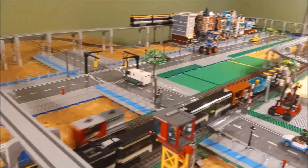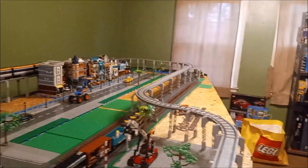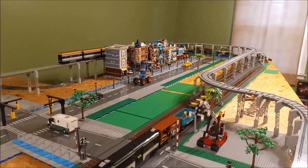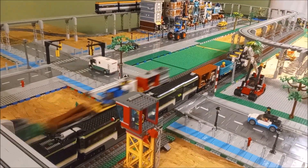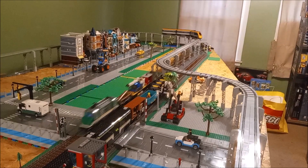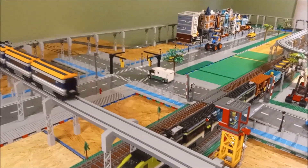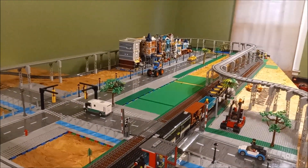It looks like we will get some train action in this video, just not from the newest cargo train — it's over there in pieces. I just haven't had the trains running in a while, especially on video, so I thought we'd do that here a little bit to end the video. Let's get the elevated train going too. There we go, guys — got both of these running, and they're off on a race!